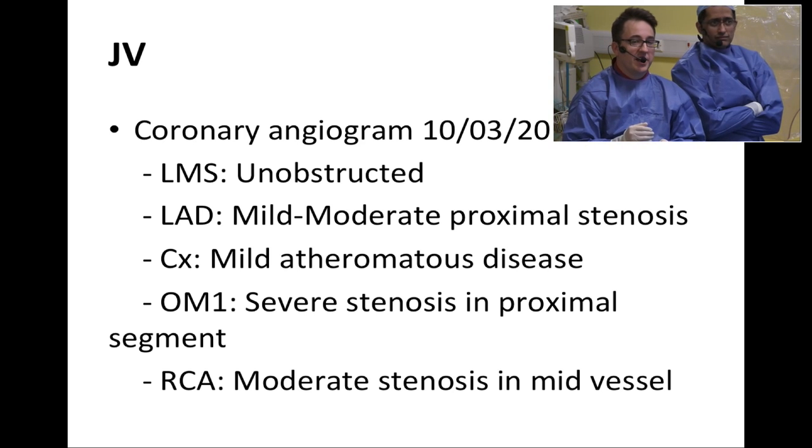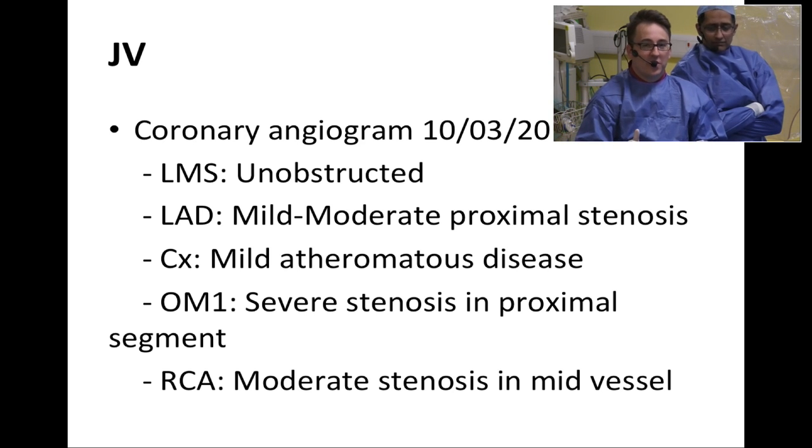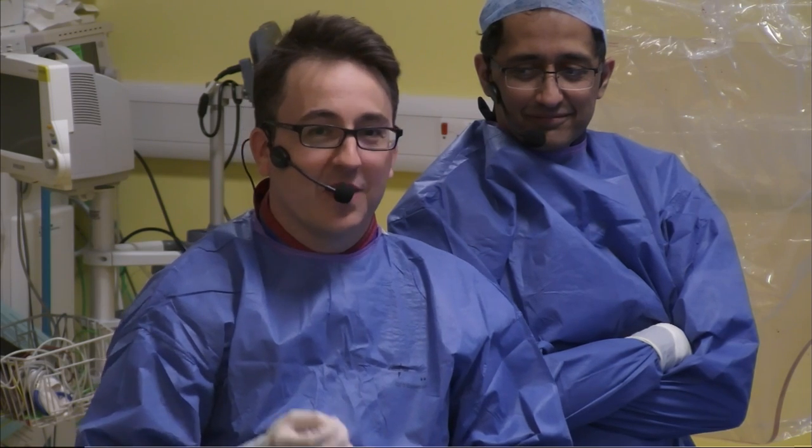We took this a step further and asked all of our team here at Imperial. We showed them the angiogram images and asked: what would you do? How would you treat this patient? What's the best management? How significant do you think these lesions are? This is similar to studies like the R3F study from Eric Von Bell in France and the RIPCORD study, but it was our own local in-house experience of managing this set of arteries.